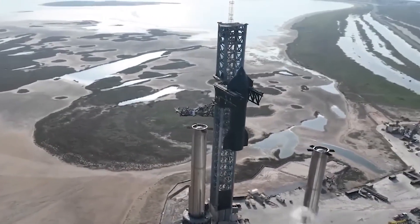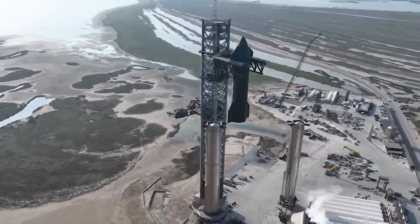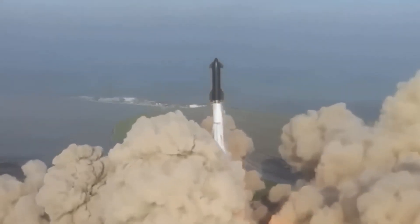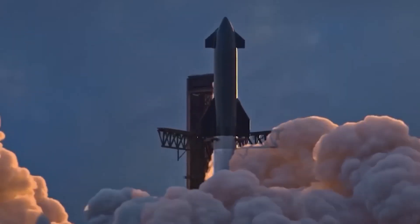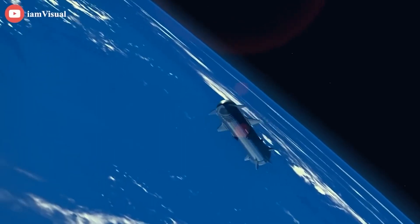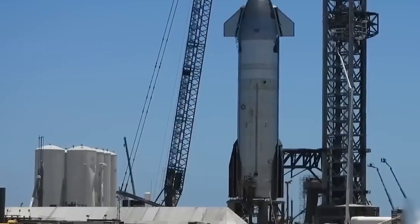The world just witnessed the first Starship rocket, complete with its brand new design, being put to the test by SpaceX back in April. The rocket embarked on a brief flight before encountering a setback — a loss of thrust that led to its intentional destruction. While the cause of this failure is still under investigation, it appears that the Starship faced some challenges when separating from the Super Heavy booster, resulting in a spectacular display of fireworks over the Gulf of Mexico, courtesy of SpaceX.